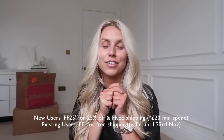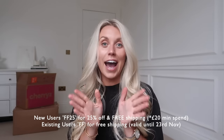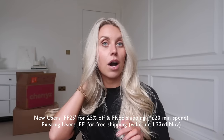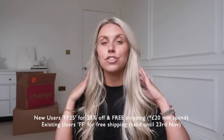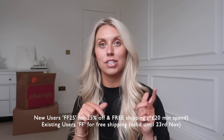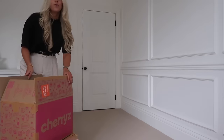These boxes are from Cherries, who are very kindly sponsoring today's video. They've also given me a discount code - if you're new to Cherries, use code FF25 to get 25% off and free shipping, with a minimum spend of £20. If you're already an existing user, you can get free shipping with the code FF. Check the T&Cs in the description box below. Let me go grab the boxes and I'll talk to you a bit more about what I've picked up.